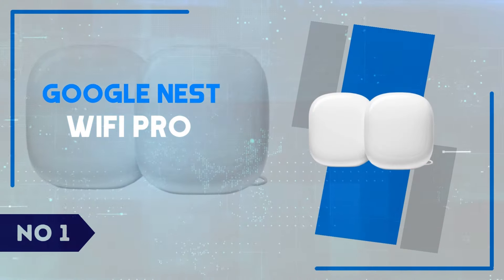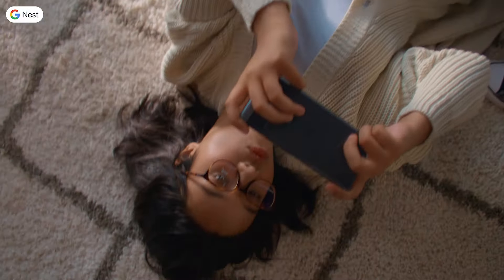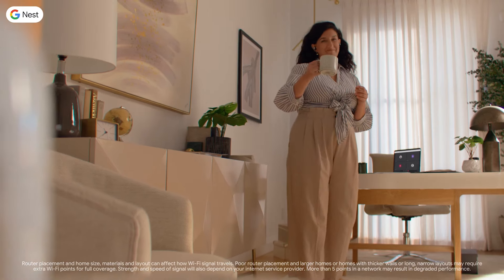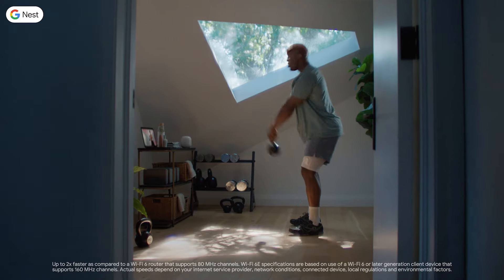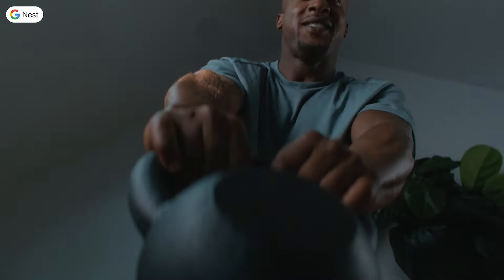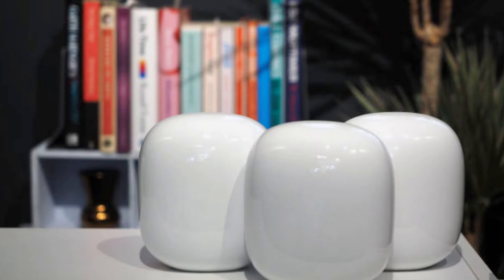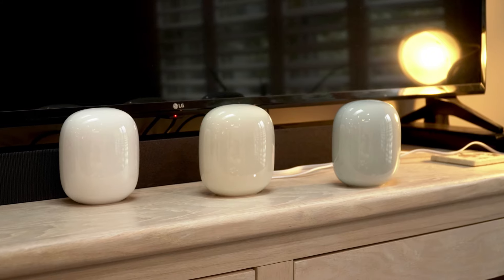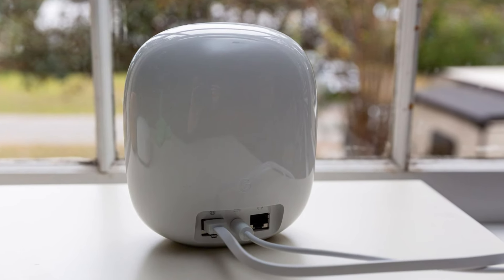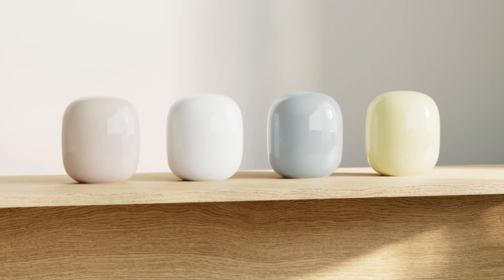Number 1: Google Nest Wi-Fi Pro. The Google Nest Wi-Fi Pro is a game-changer in the realm of home networking, bringing advanced features and seamless connectivity to your smart home setup. This mesh Wi-Fi system offers exceptional coverage and speed, ensuring that every corner of your home receives a strong and reliable signal. With support for Wi-Fi 6E, the Nest Wi-Fi Pro takes advantage of the new 6 GHz band, providing faster data rates and lower latency. This is particularly beneficial for households with multiple devices and high-bandwidth activities such as streaming 4K videos, online gaming, and video conferencing. The sleek and modern design of the Nest Wi-Fi Pro also makes it a stylish addition to any home decor, blending functionality with aesthetics.